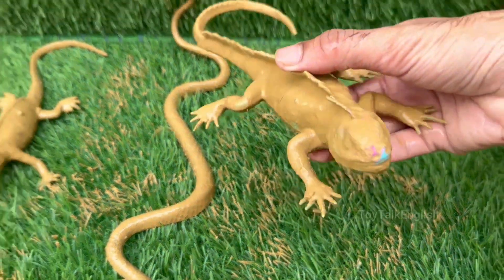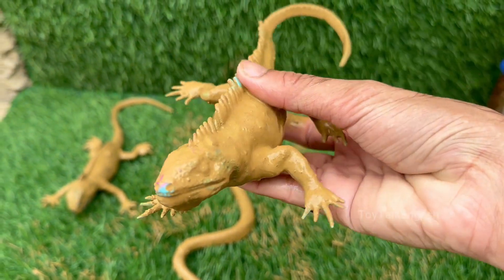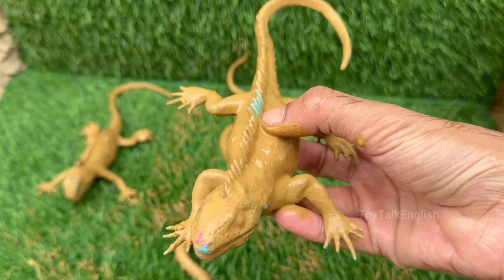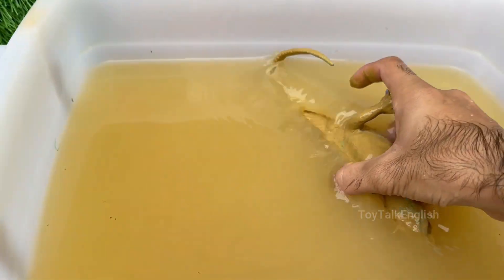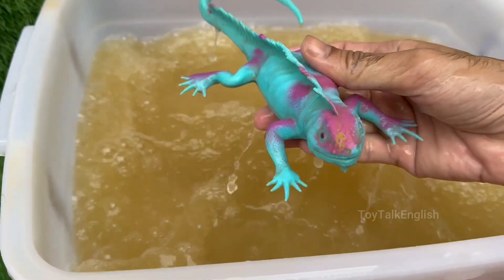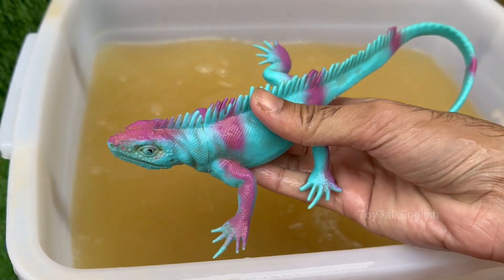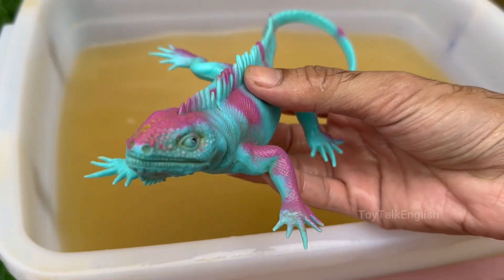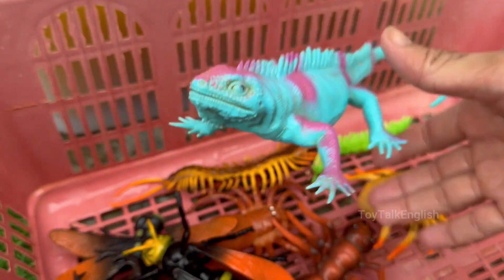Blue iguanas are among the largest land lizards in the Western Hemisphere, reaching up to 5 feet long. They live in rocky, sunlit areas of dry forests and shrublands. They mainly eat leaves, flowers, fruits, and plants, though they may occasionally snack on insects or fungi.